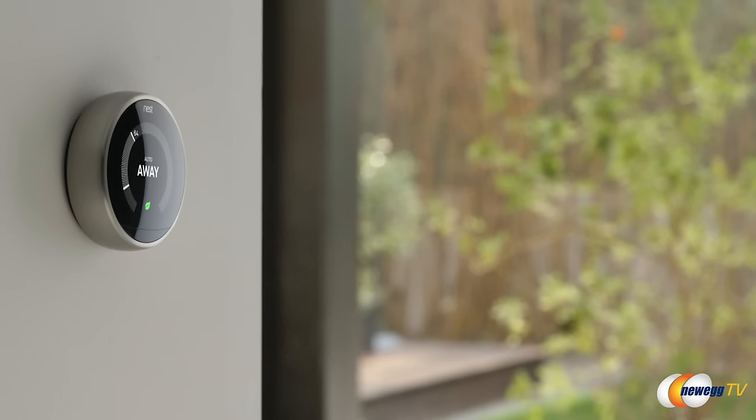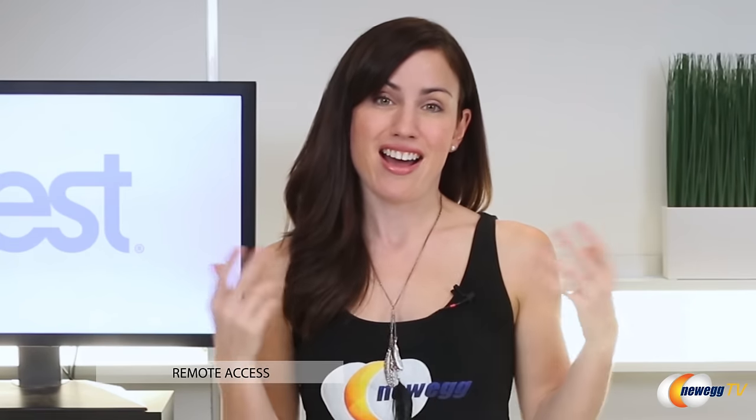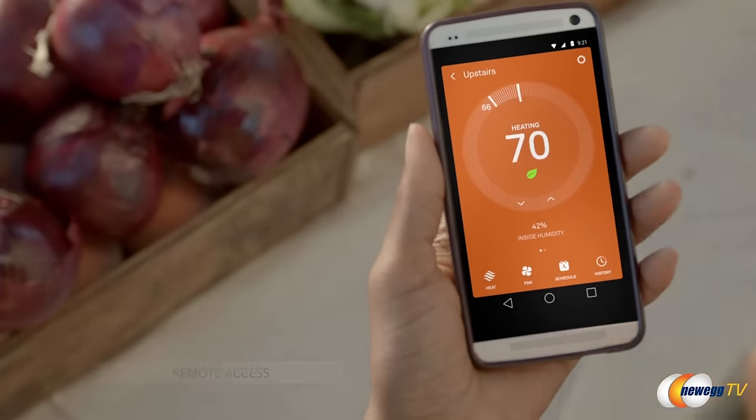So when you leave for work, it's actually gonna turn off to save energy. Then when you're on your way home, you can actually hit your mobile device and say you're on your way home — by the time you get there, it's all nice and snuggly, which is really great, especially in the winter. But it doesn't just learn your habits, it can also teach you a couple things as well.